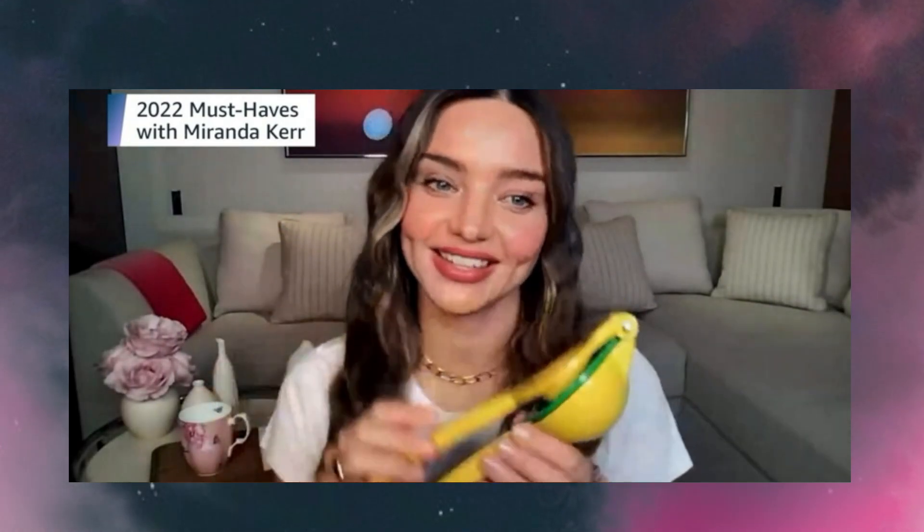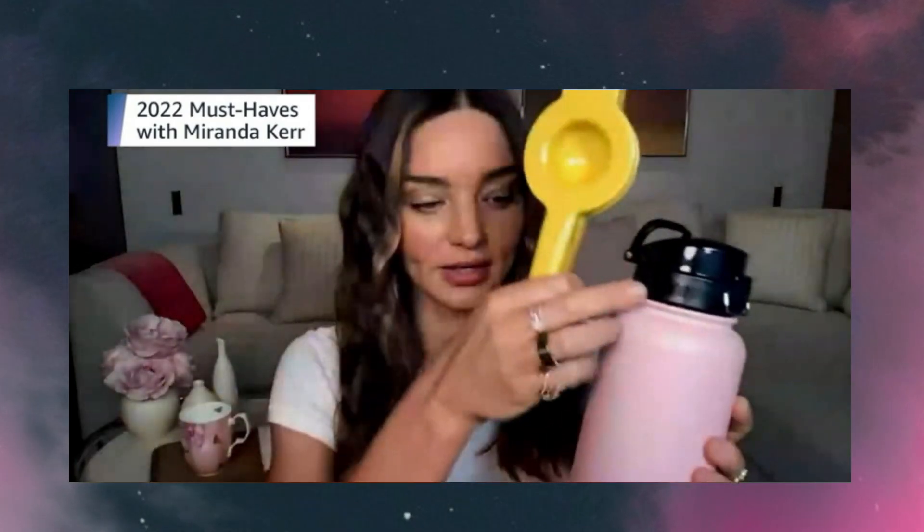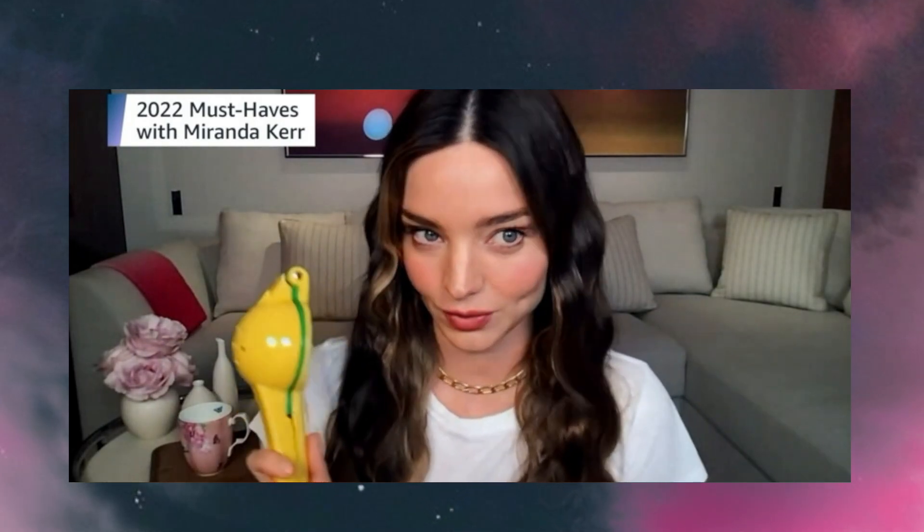This lemon squeezer is an incredible easy way to get fresh lemon. I love to have one lemon squeezed in room temperature water every morning, but they're also great for cooking or for making margaritas. They're easy to clean and also dishwasher safe.